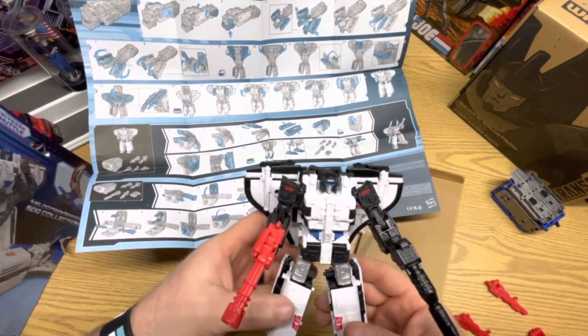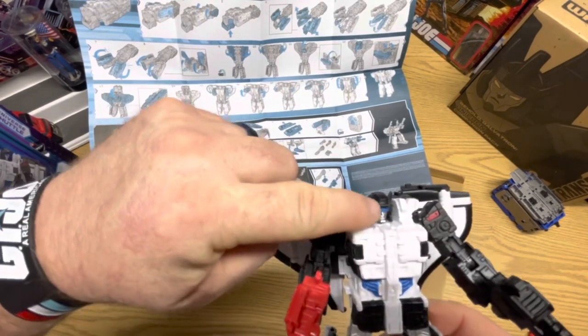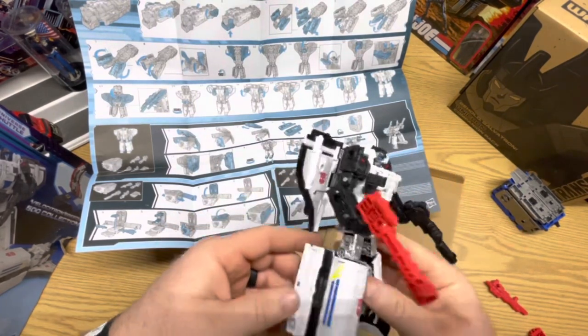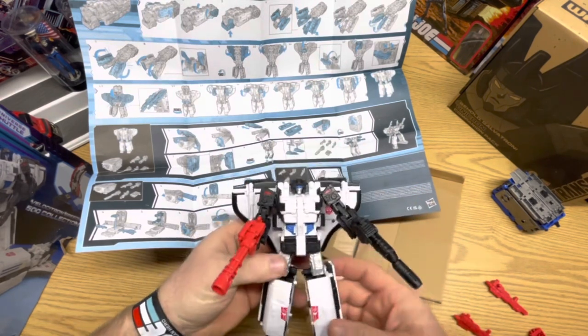Victory Universe Galaxy Shuttle. Pretty cool. He's got his blue shades on. Good paint scheme. Good detail.